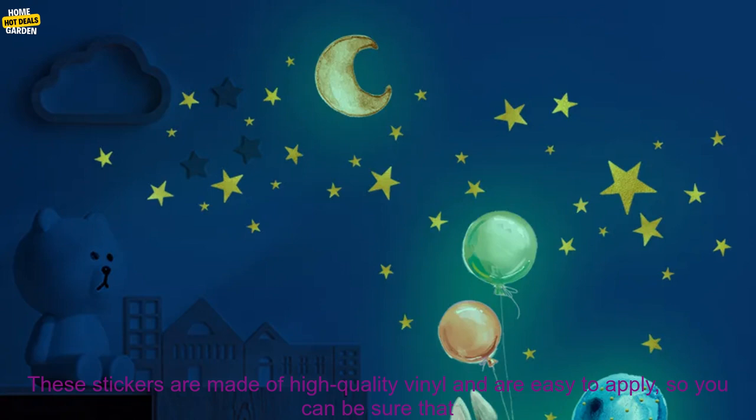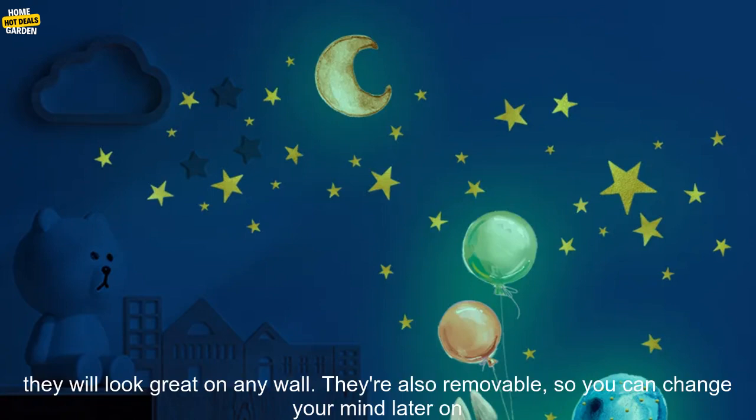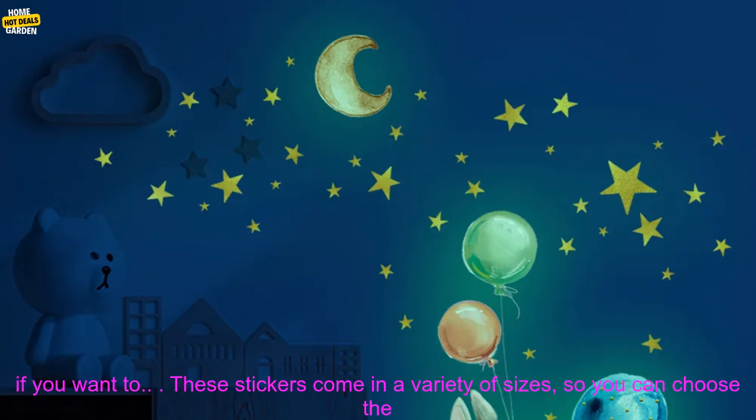These stickers are made of high-quality vinyl and are easy to apply, so you can be sure that they will look great on any wall. They're also removable, so you can change your mind later on if you want to.